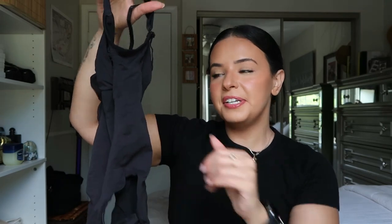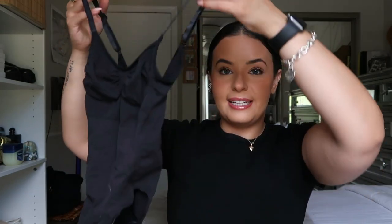The last thing from Skims is their very famous Sculpting Bodysuit with Snaps, and I got mine in onyx — that black color. I've seen this all over TikTok with everyone raving about how it cinches and sucks you in while being super comfortable, so I wanted to give it a try. It's super tiny but I love it. I'll note my thoughts on screen after trying it on, but I think it's such a great invention.